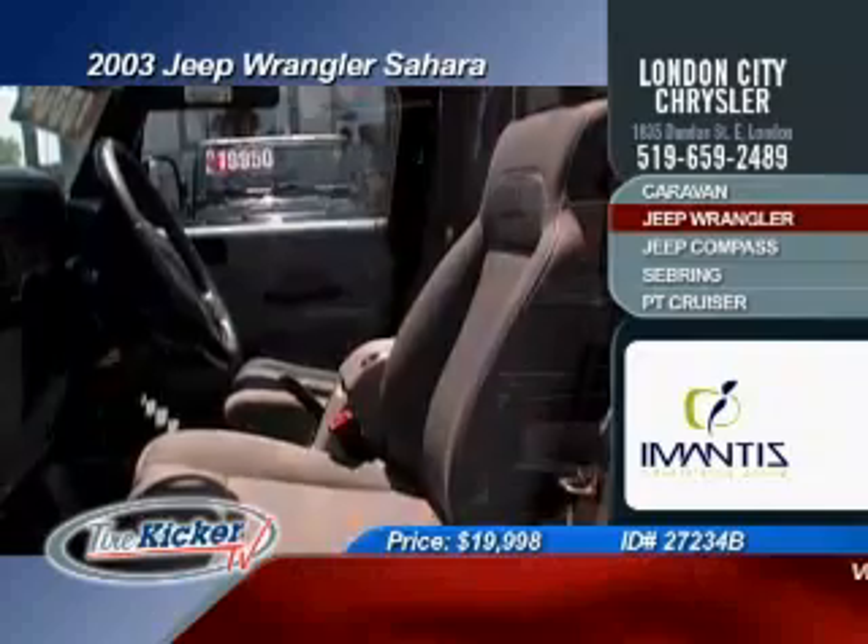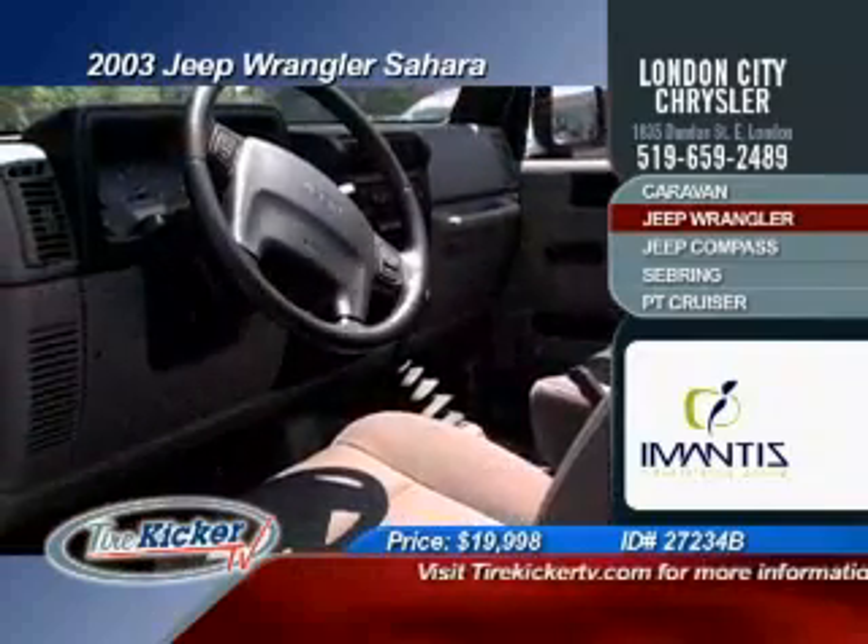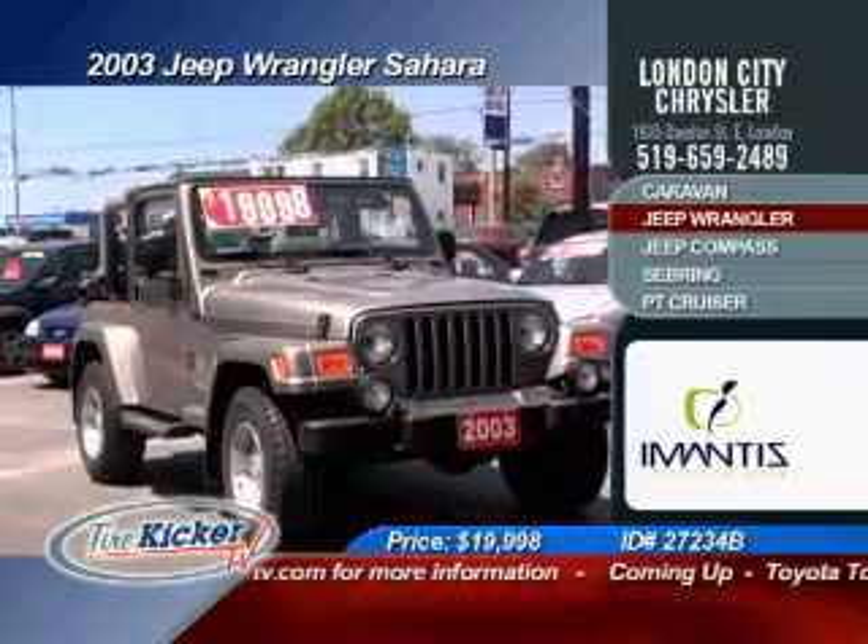Here's a 2003 summer fun Jeep Wrangler Sahara with a soft top included. This Jeep has cruise control, tilt steering, running boards, tinted windows, all wrapped up in an attractive price tag of only $19,998.